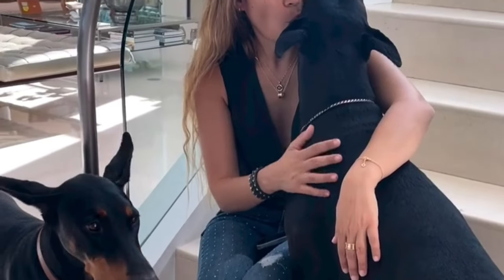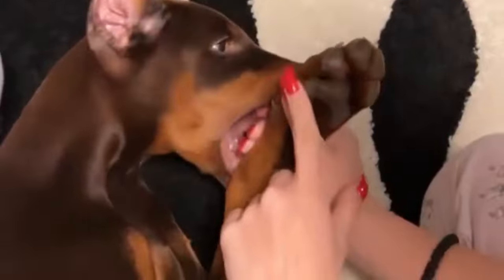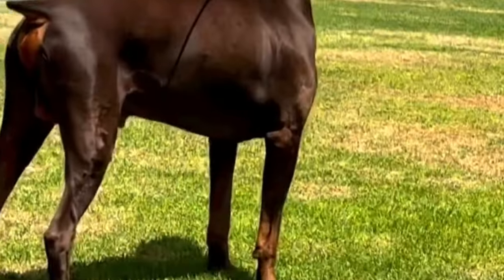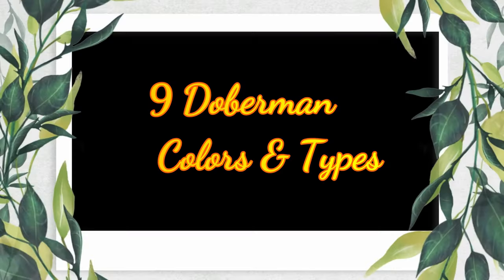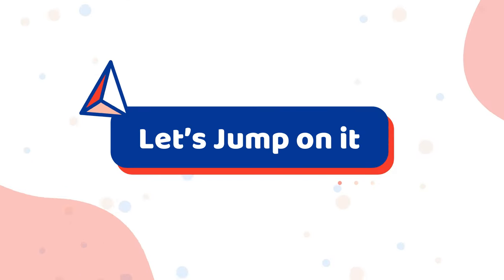The Doberman Pinscher is a powerful and attractive dog breed known for its loyalty, intelligence and strong physique. Known for their versatility, they excel as loyal family guardians, working dogs and devoted companions. In this video I will present you 9 Doberman colors and types.